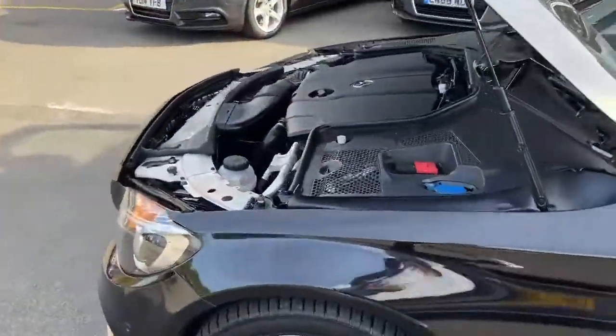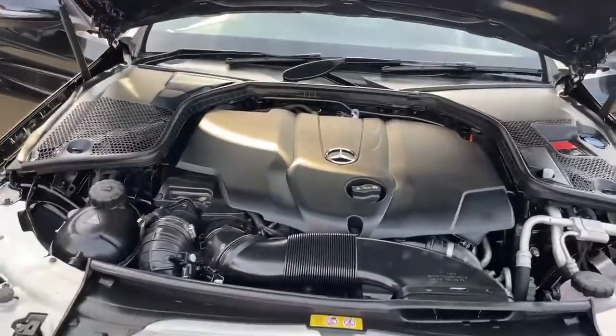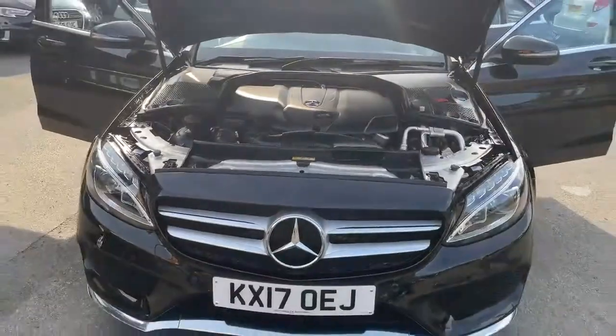Let's have a look at the engine bay now. This car is professionally cleaned and looks beautiful.